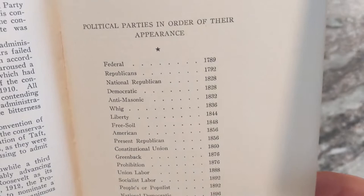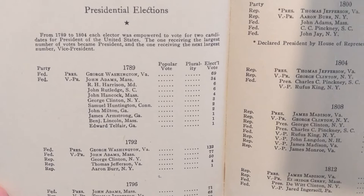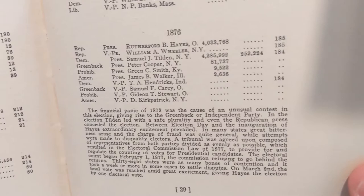It covers political parties and their order of appearance and what years they started to exist. Then it's got all the different presidential elections — talking about elections back in 1789, their electoral vote, 1812, 1816. It eventually starts adding in the popular vote, the plurality, and the electoral vote for each election, showing the political party and who ran. Really interesting stuff — gives a lot of extra information depending on what was going on during that election.